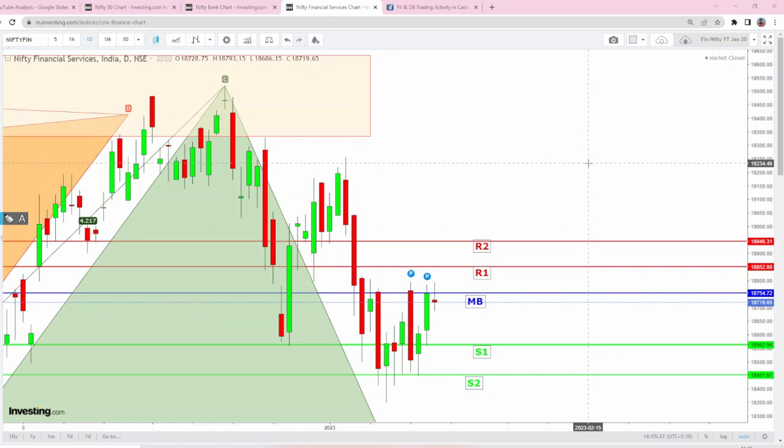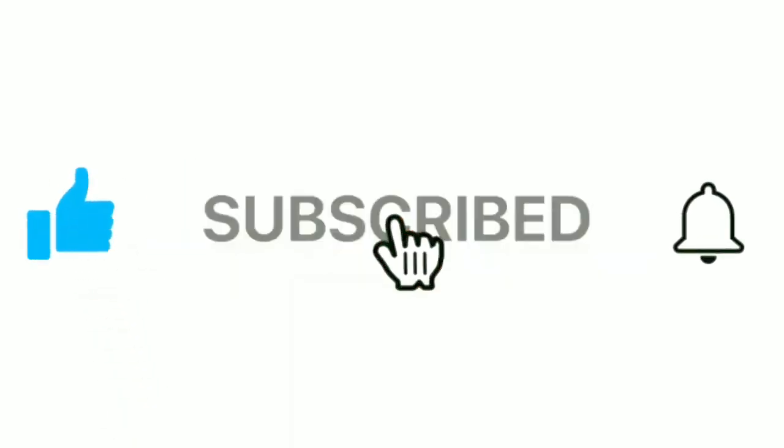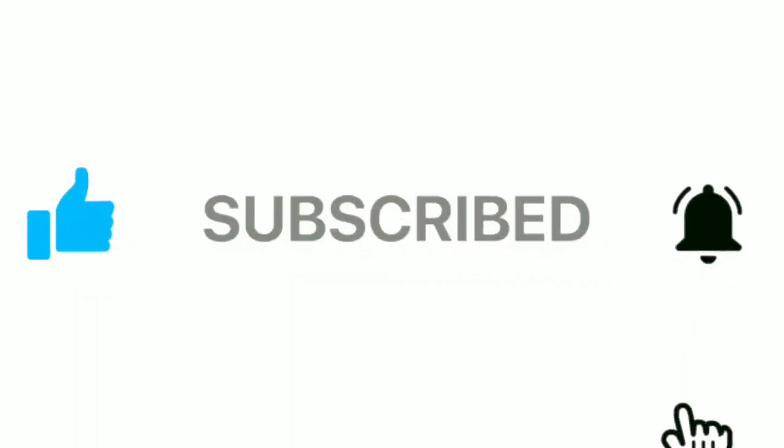If you feel this video is useful to you, kindly click the like button and share this video with your friends and family. Always trade with a small stop loss. Without fail, download and install our app Harmonic Traders to learn a lot of content. Take care friends, bye bye.